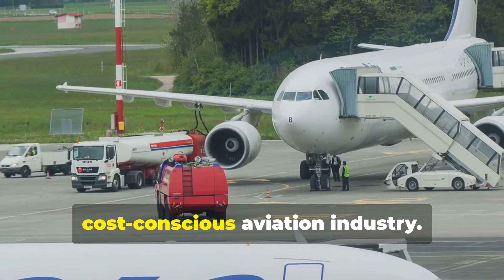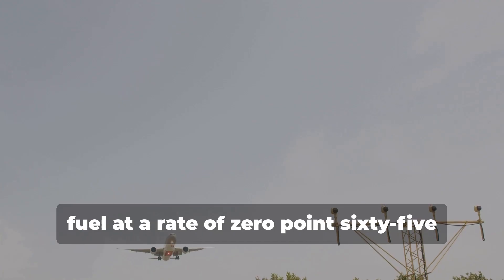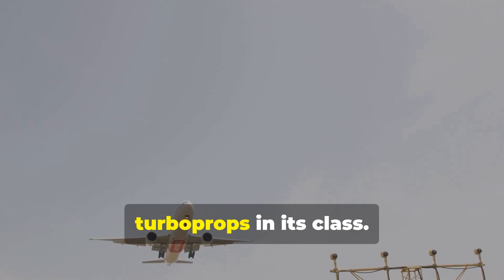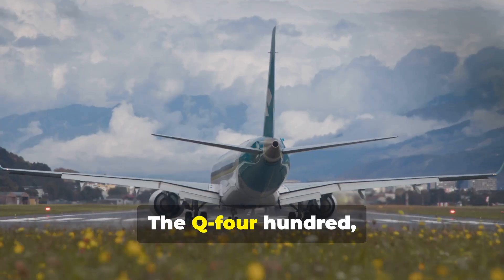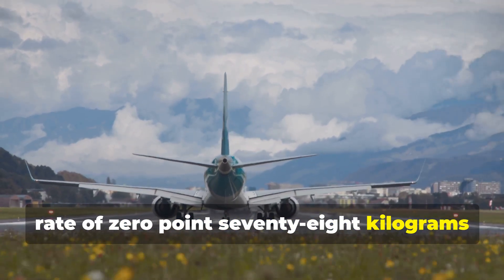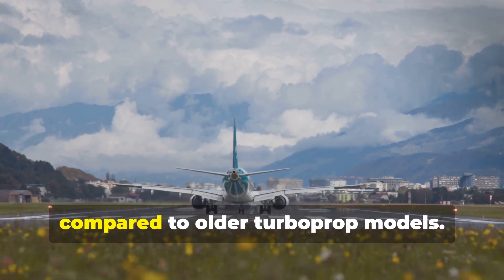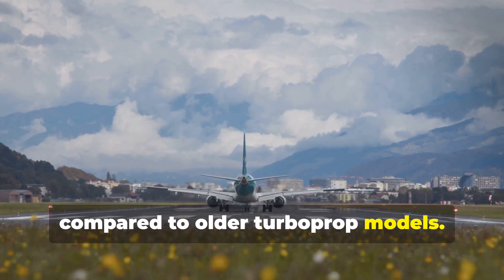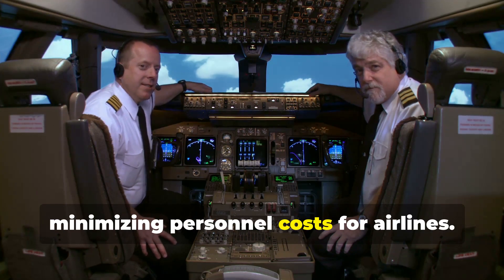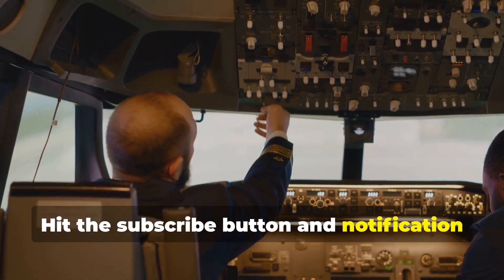Let's talk fuel efficiency — a crucial factor in today's cost-conscious aviation industry. The ATR 72-500 sips fuel at a rate of 0.65 kilograms per kilometer, making it one of the most fuel-efficient turboprops in its class. The Q400, while slightly thirstier with a fuel burn rate of 0.78 kilograms per kilometer, still boasts impressive fuel efficiency compared to older turboprop models. Both aircraft require a crew of two pilots, minimizing personnel costs for airlines.